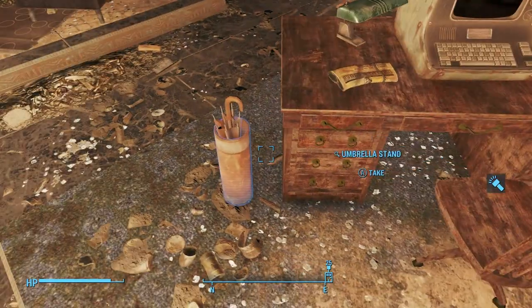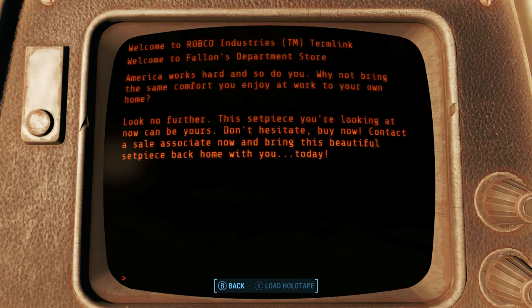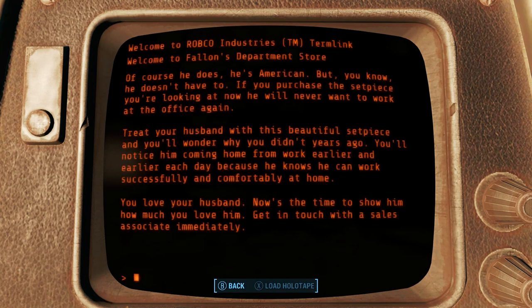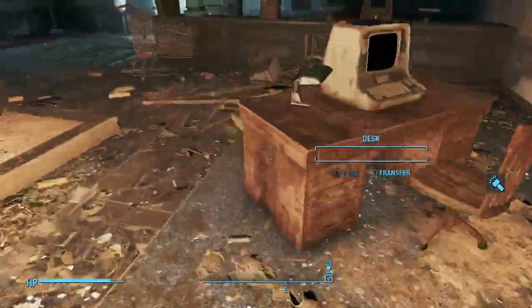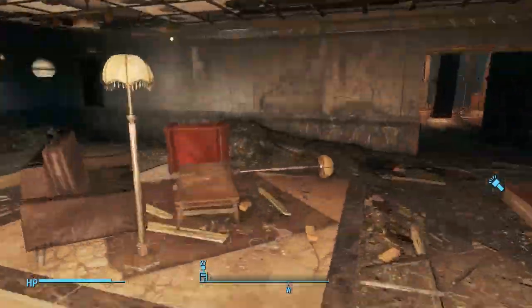This terminal just talks about the savings that you can make — it's a couple of adverts aimed at women. 'Bring this beautiful piece home. Does your husband work late? Now's the time to show him how much you love him. Get in touch with a sales associate immediately.' More copper in the form of the broken light, but otherwise just ceramics, ashtrays, cups, that sort of stuff.